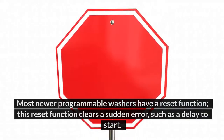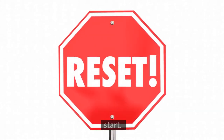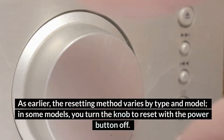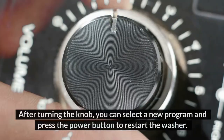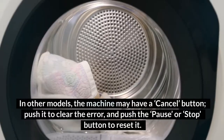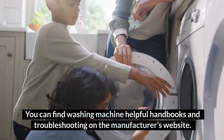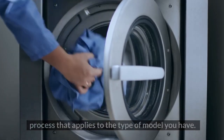Number 1 — Automatic Reset. Most newer programmable washers have a reset function that clears sudden errors such as a delay to start. When the power is cut, the washing cycle might refuse to start and you can use the command and reset controls. The resetting method varies by type and model. In some models, you turn the knob to reset with the power button off, then select a new program and press the power button to restart. In other models, the machine may have a cancel button — push it to clear the error, then push the pause or stop button to reset. You can find helpful handbooks and troubleshooting on the manufacturer's website for the best process that applies to your model.